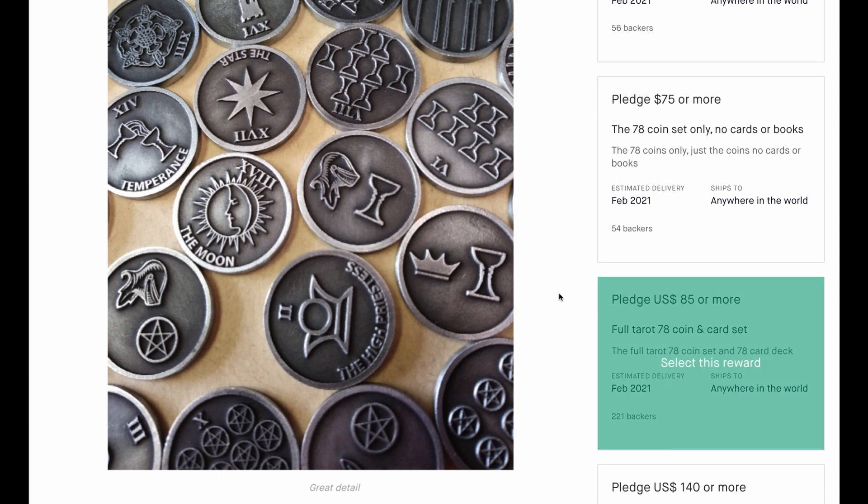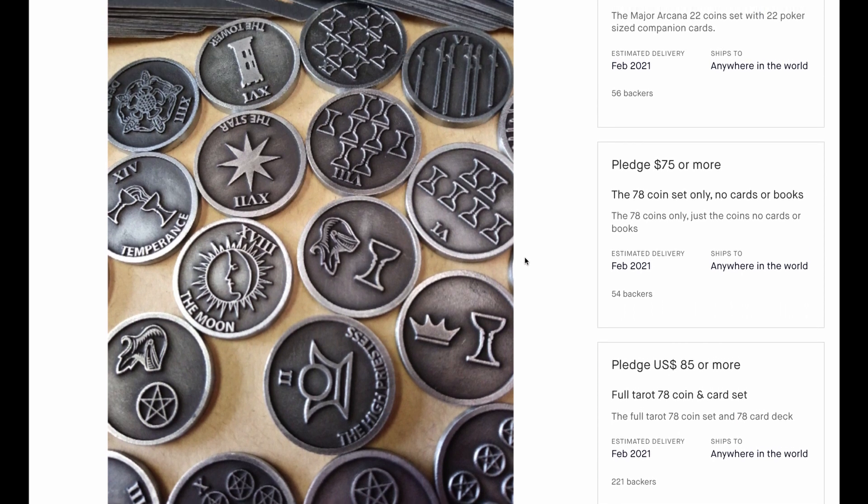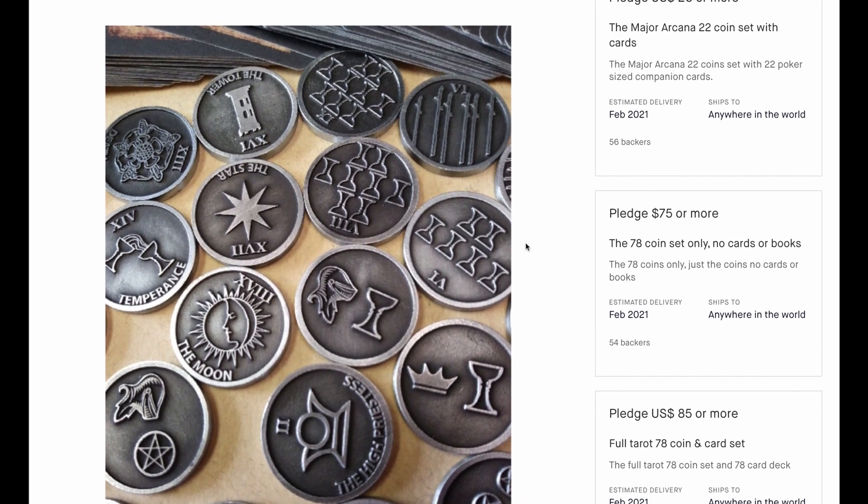You're talking about 85 bucks plus shipping — I think the shipping was around $15 or something. It's a lot of money, but tarot coins — how inventive is that?